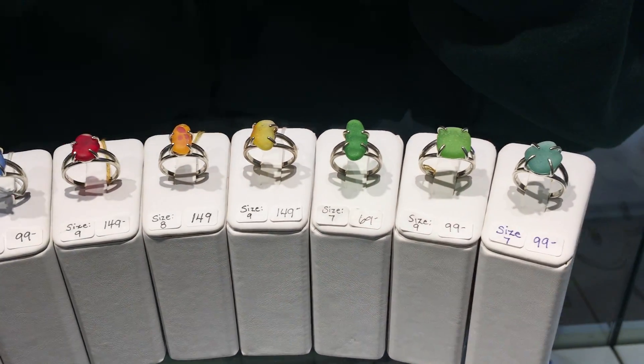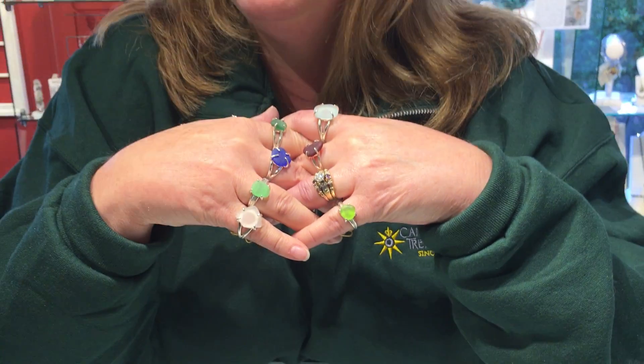Welcome to Sea Glass Central here at Cannon Beach Treasure Company. Can you guess what we're going to be talking about? You guessed it — it's the Sea Glass Ring.